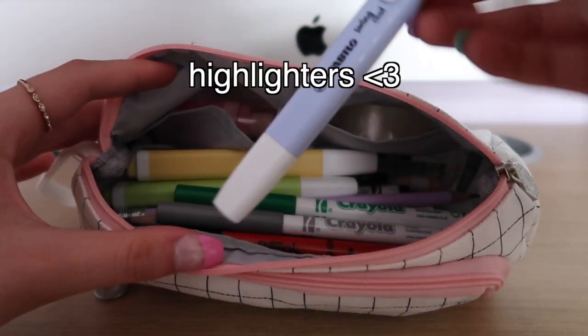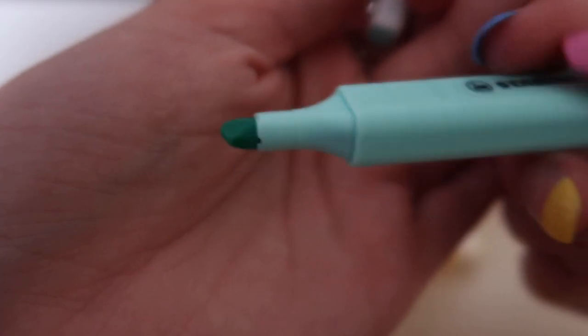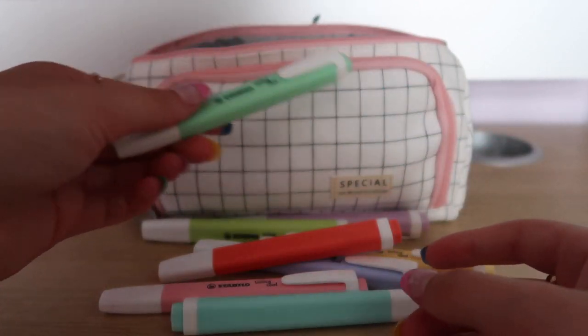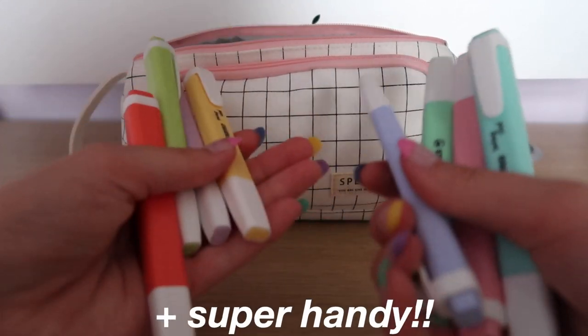Next I have a pack of eight pastel highlighters. These are skinny highlighters — this is what the end looks like, it's just a normal highlighter. I definitely recommend skinny highlighters because you can fit more in your pencil case. And of course these are pastel colours to match my school supplies theme, so they're super cute and super handy.